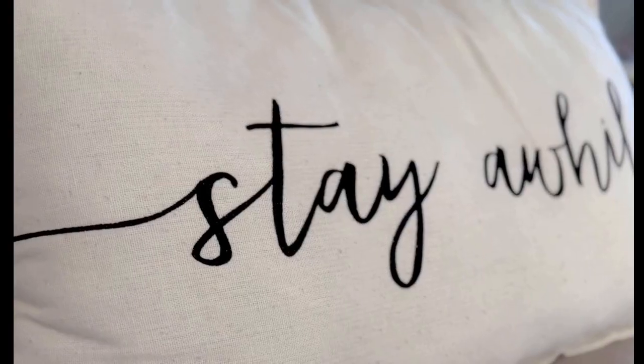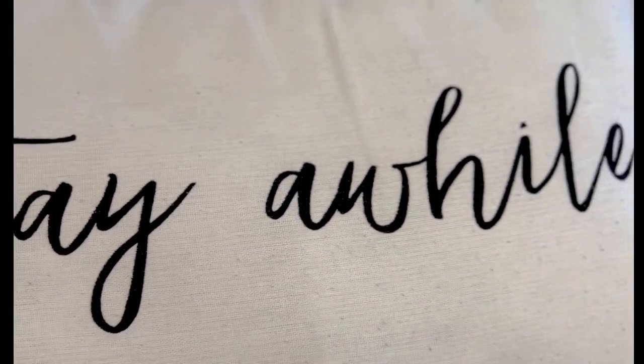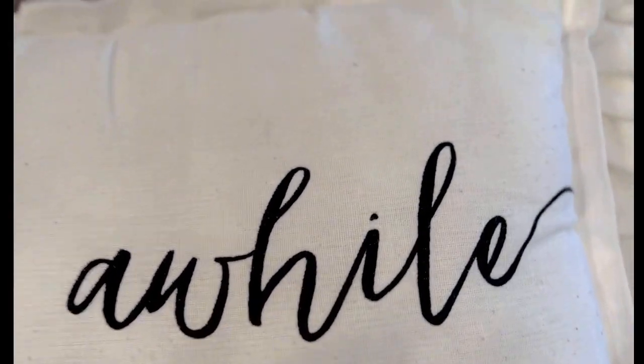Isn't this the cutest pillow? Every time I come into my teen's room, I just want to hang out and catch up with her. It's got a great linen texture, creamy. The writing has held up really well. We've laid on it a million times. I love the cute, whimsical font.